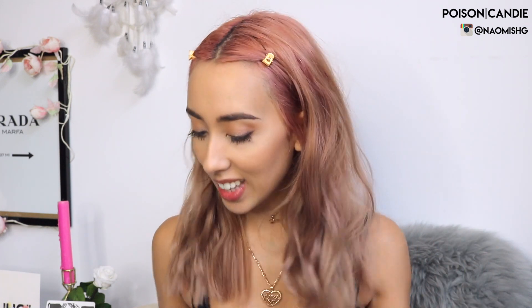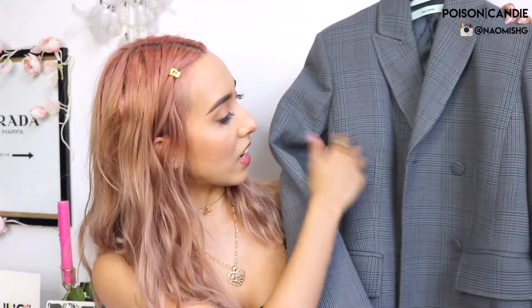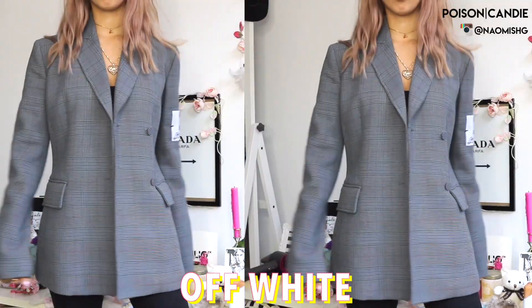So the first blazer I have here is actually one I wanted to get for a really long time but couldn't find in my size. I bought this a couple of weeks ago and found it on Net-A-Porter. They finally had my size, so I had to get it. This is a check blazer from Off-White.